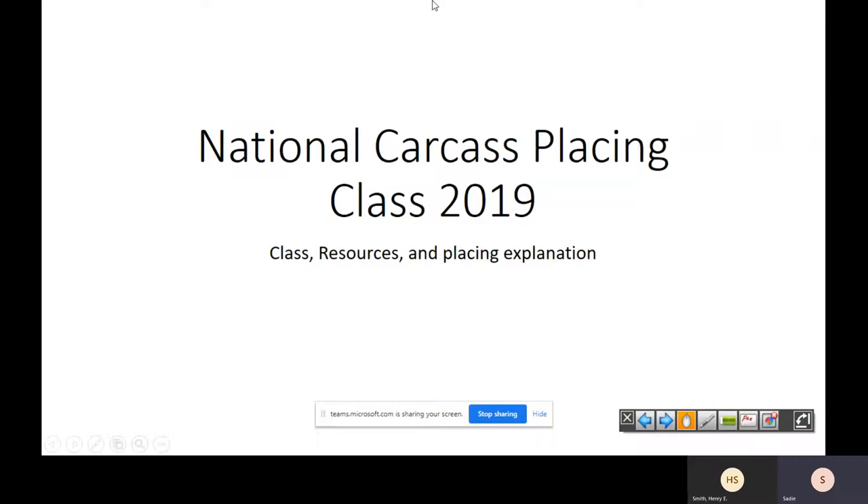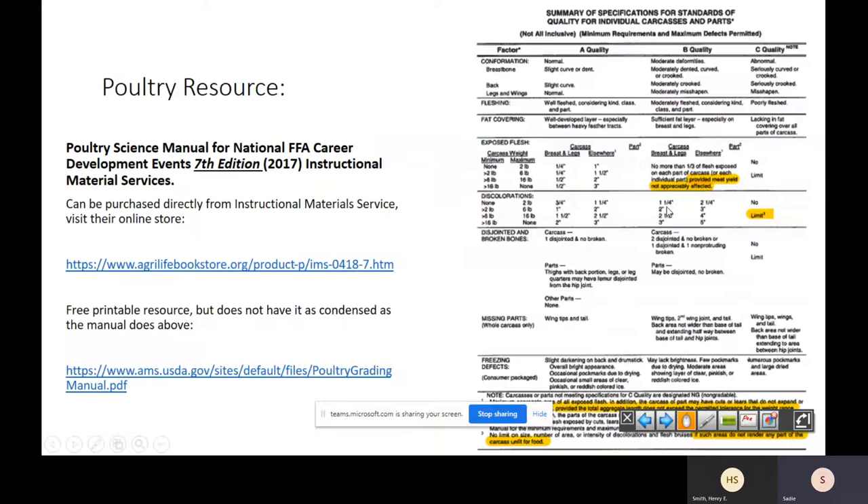The reason we stick to broilers is because it gives you an idea of what the ready-to-cook placing class looks like if you go to nationals. But from a practicality standpoint it's a whole lot easier to use broilers than to go out and buy four turkeys to train. The biggest thing to remember when looking at this turkey class is the differences in weights. I pulled up this specification paper from the poultry science manual, which FFA has on their website. This is going to be important — the carcass weight criteria.